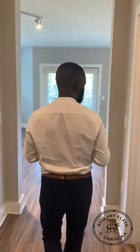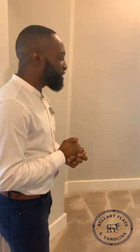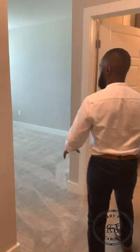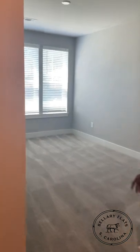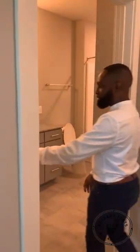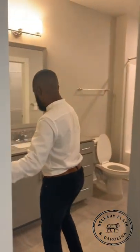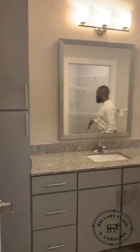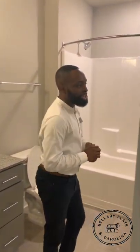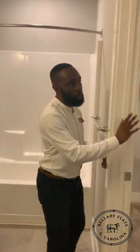We'll continue to walk down and take a right into your master suite. As soon as you walk in, you will have your bedroom area. You can put your TV on either wall because you'll have ports on both sides. We'll walk into your spacious bathroom — you'll have tons of cabinetry and space to store all of your towels and beauty products. And then you'll have your nice walk-in closet.